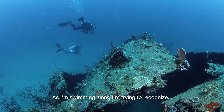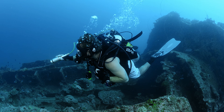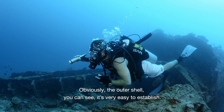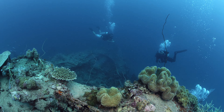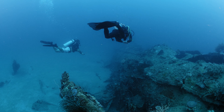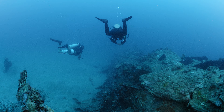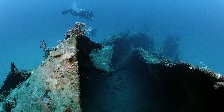As I'm swimming along, I'm trying to recognise different parts of the submarine. Obviously the outer shell, you can see — it's very easy to establish. Once the Allied forces were able to get into the wreckage, they were able to salvage over 200,000 pages of code. It was the pages salvaged from this I-1 submarine that actually led to the death of Admiral Yamamoto, which was a huge blow to the Japanese at the time.